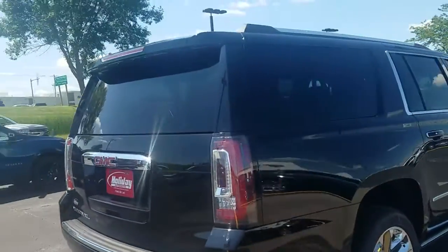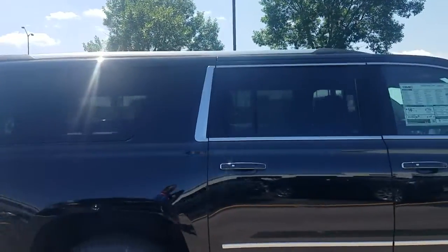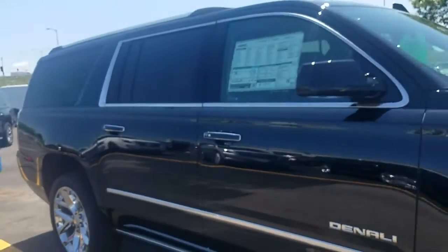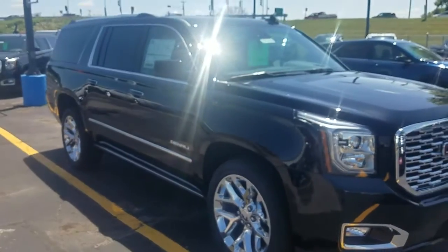I try making things nice and easy, so reach out to me, the Holiday Candyman at HolidayGM. You can reach me at 920-579-6883 at your earliest convenience. Talk to you soon. Looking forward to meeting you. Have yourself a great day.